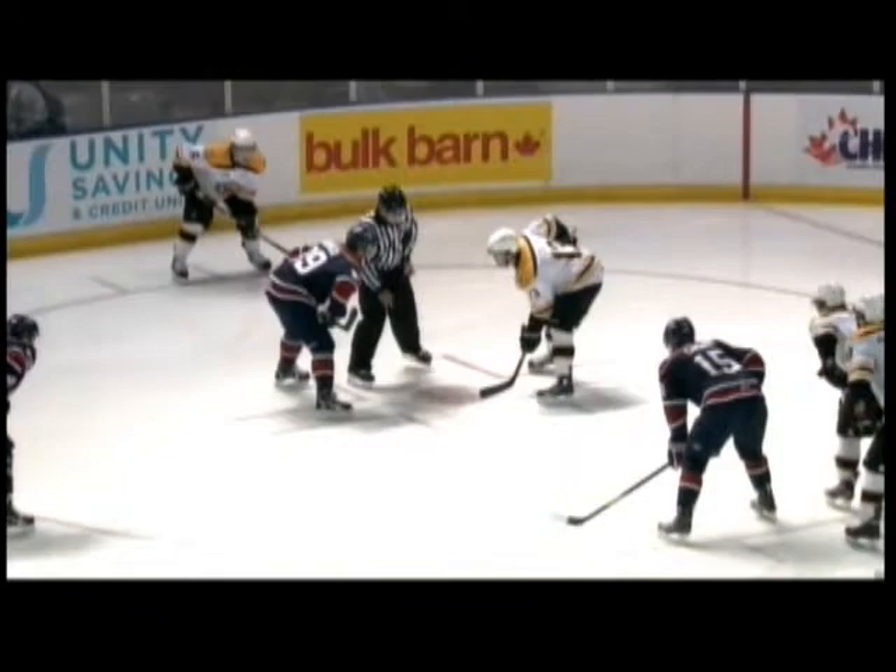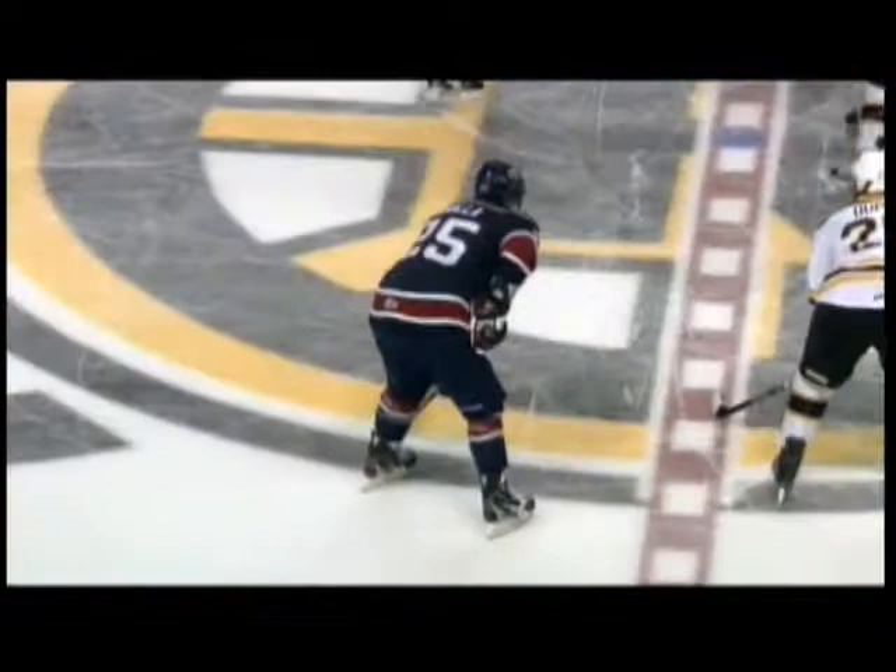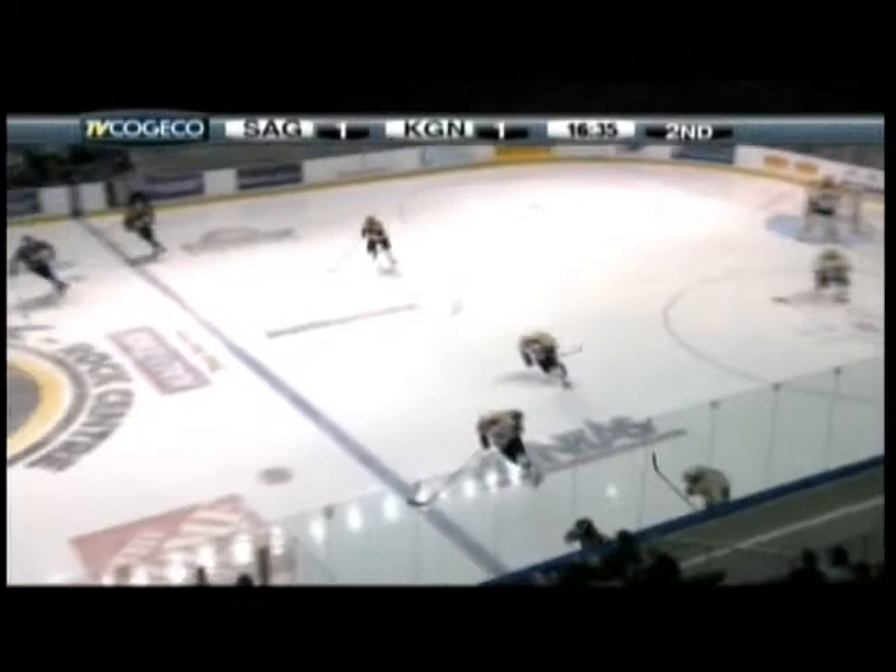Off the face-off, a one-timer from Shallow and we've got a tie hockey game. Saginaw — the one thing they did well in that first period was win face-offs, and that's what happens when you win an offensive zone face-off. A good scoring opportunity this time resulting in a goal. That one was a clean face-off win right to Shallow. Shallow wasted no time — just a good wrist shot right over the glove hand of Bobkov. That was a pro shot, an excellent shot.